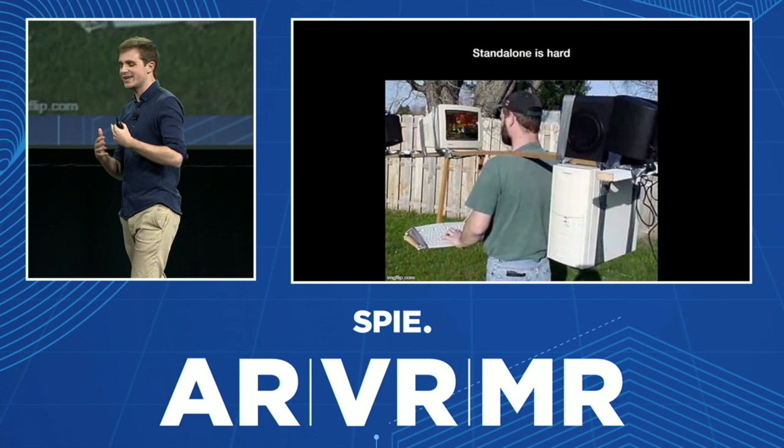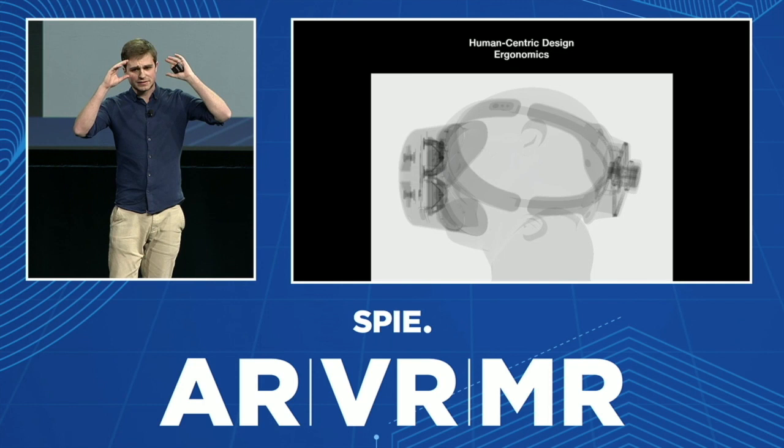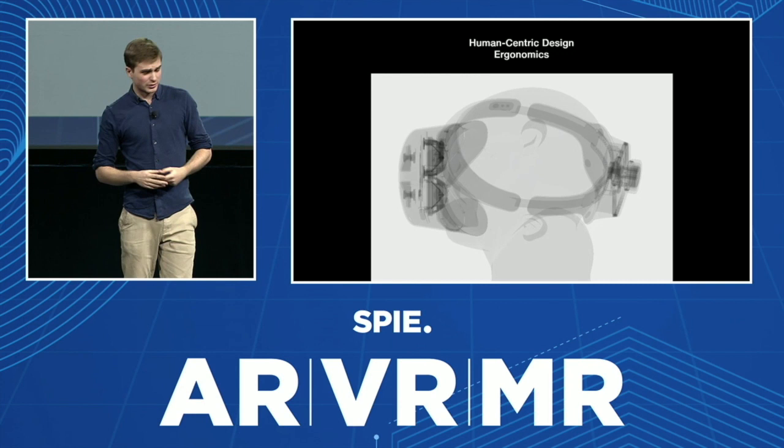The cool thing about the device is that the battery is at the back of the head, so it's more balanced than, for example, the Quest or the Vive Focus. You can distinguish the pass-through cameras at the front. But since we're in an optical conference, I will dive into the lens.